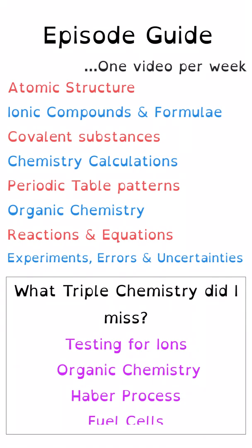Here's a quick look at all the different episodes I'm hoping to produce for this series. You can see that there are eight at the top — these are my initial plan for what would be really beneficial for everybody to get up to speed with. I've also got a section at the bottom of four chapters that are really important for people who did triple chemistry, but people who didn't take triple chemistry will have missed out on these sections, so I will try and produce videos about these as well to make sure that nobody's missed out.